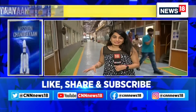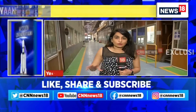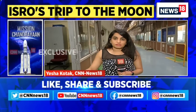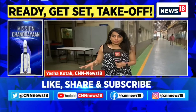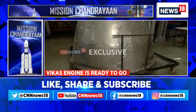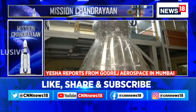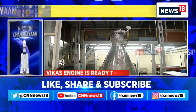As the clock is ticking for the launch of Chandrayaan 3, all eyes are on Sriharikota, but here in Mumbai we are at the plant of Godrej Aerospace. This is where the Vikas engine, which is a part of Chandrayaan 3, is made. Right behind me is this Vikas engine, which is prepared by Godrej Aerospace and sent to ISRO every month for different projects — right from PSLV and Gaganyaan to Chandrayaan.